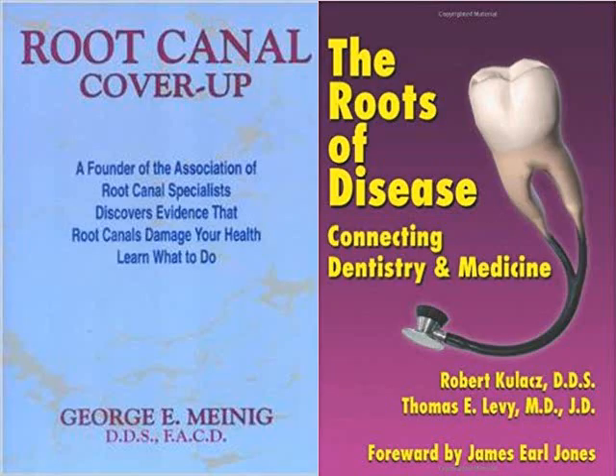Here are some good books, in case you don't believe me — one by Dr. Meinig and one by Dr. Levy and Dr. Kulacz.